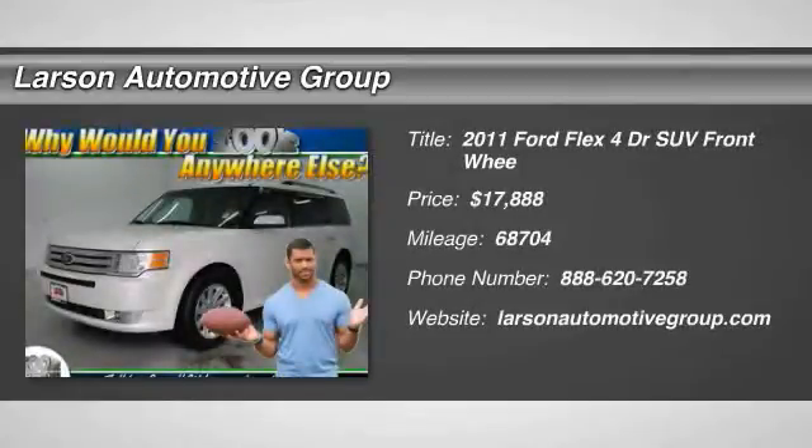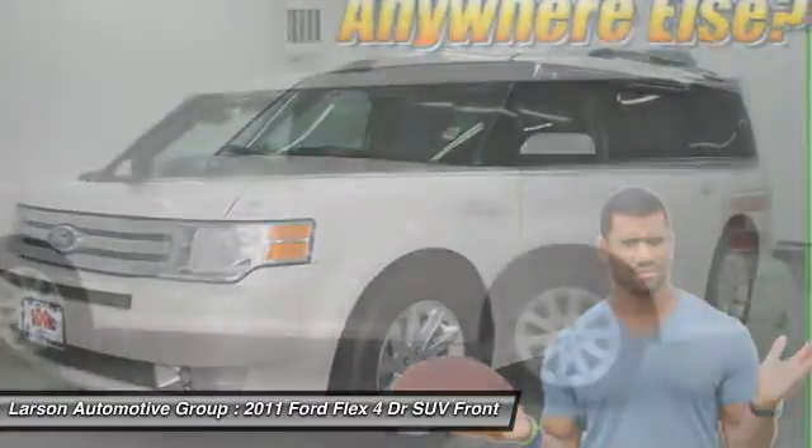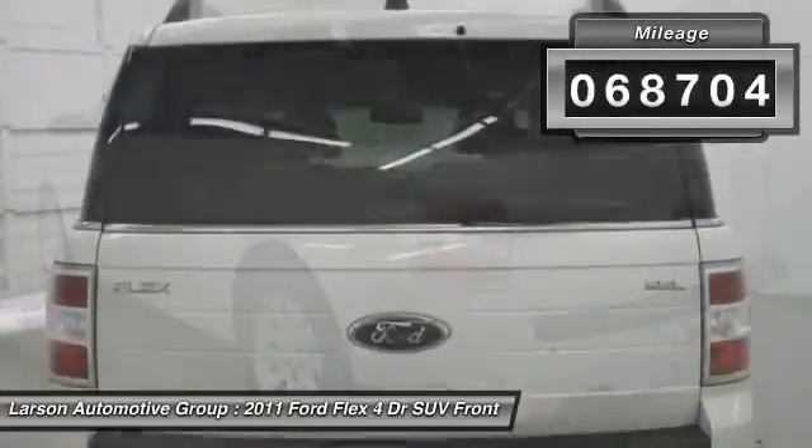The 2011 Flex. Flex isn't just exciting to look at, it's exciting to drive. It hunkers down, puts a limit on lean, and is priced below $20,000. This vehicle has less than 70,000 miles.